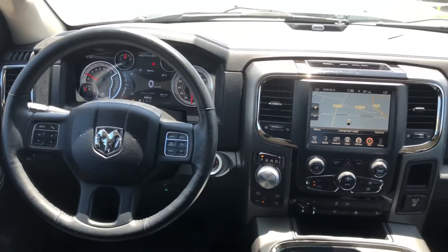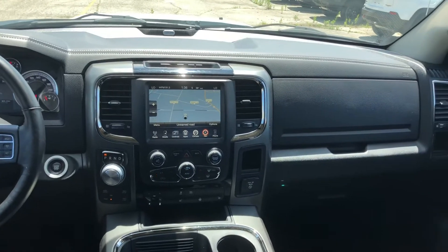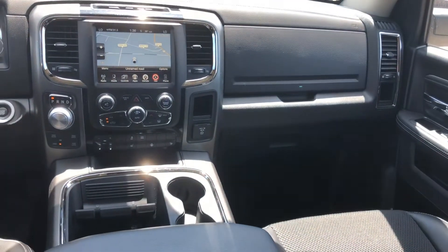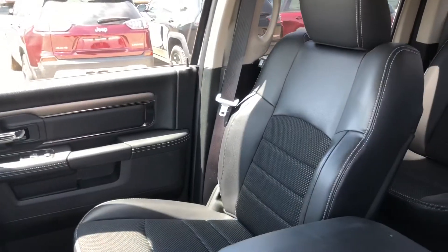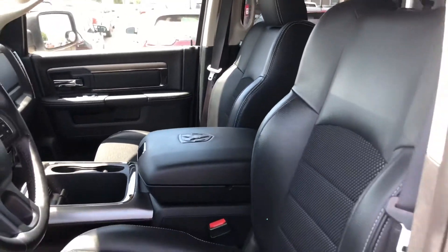Beautiful interior with the heated seats, heated steering wheel, navigation, trailer brake control, nice beautiful center console with the phone holder, household plug, and beautiful sports seats with the cloth inserts.